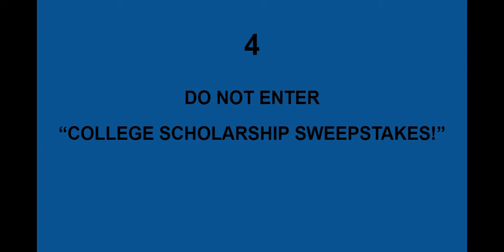Number 4: do not, whatever you do, do not enter a college scholarship sweepstakes. What they do is just take your contact information, sell it, and you never win anything. So if you see anything like that, just close out those windows and don't apply.